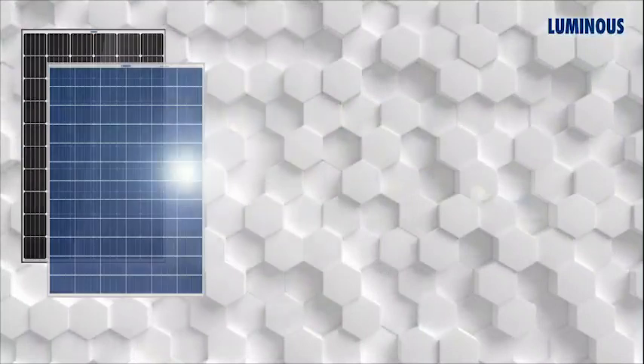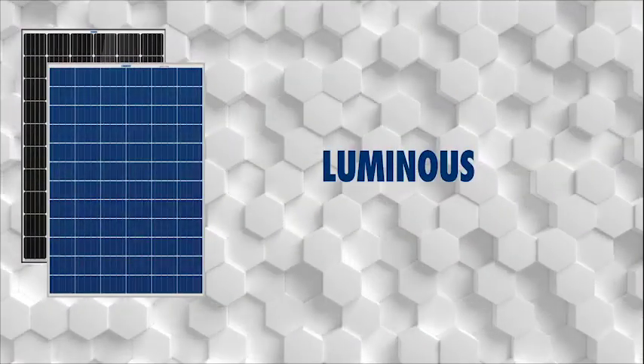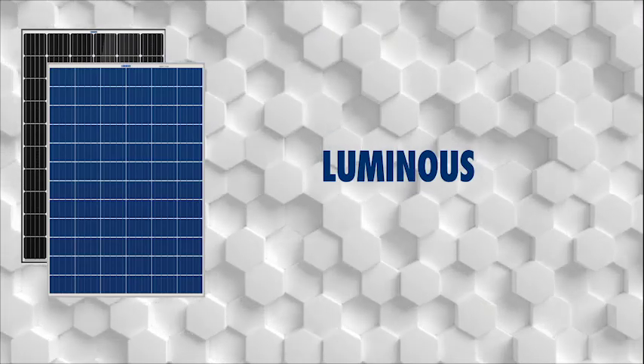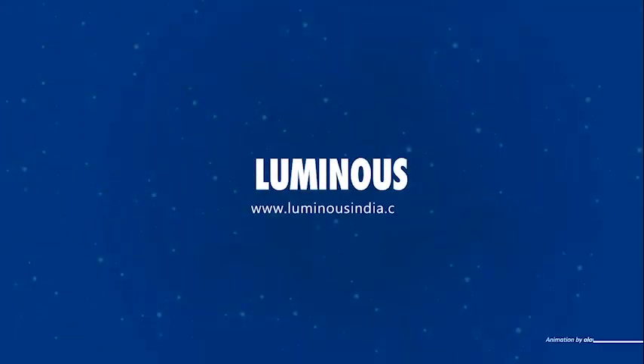Now that you are informed of the steps involved in the manufacturing of a solar panel, I am sure you appreciate the time and effort required to manufacture a high-quality solar panel. For more details, visit www.luminousindia.com or give a missed call at 1800 1033 039.